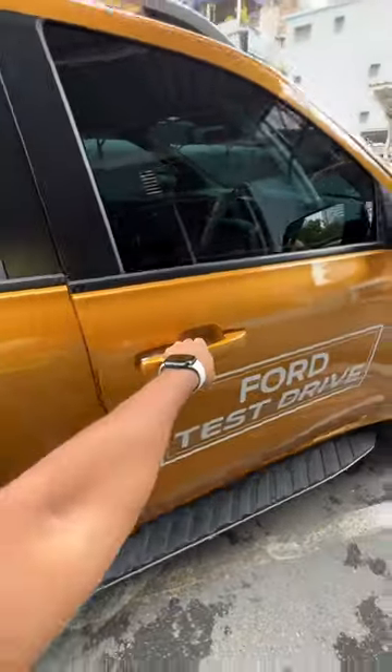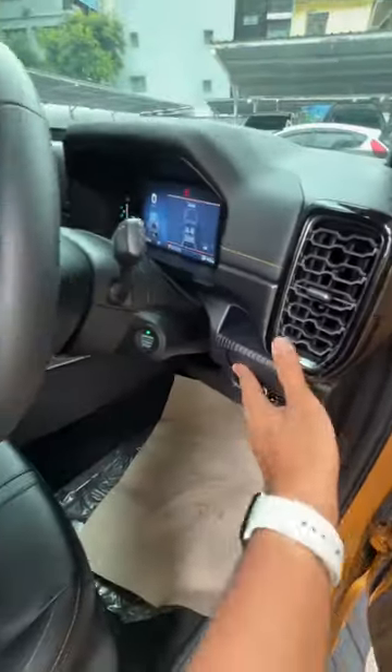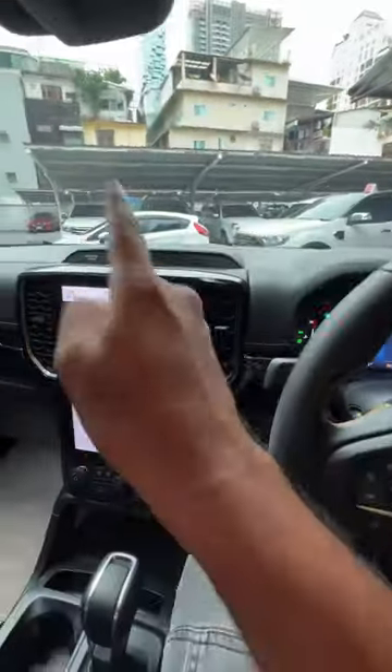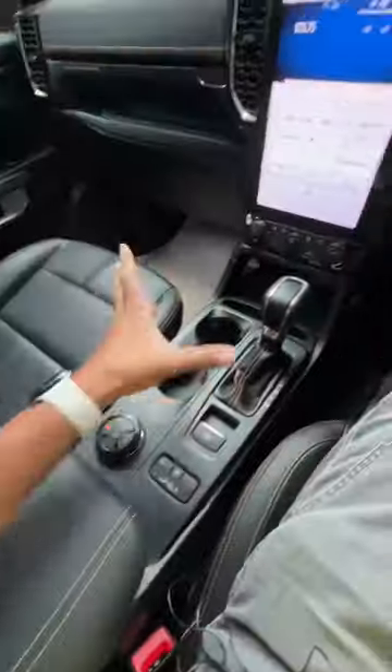This armrest does not open — it's very stuck. There's a good amount of legroom and knee room. This is the pickup truck version of the Endeavor and it rivals the Hilux. You get a cup holder, and the dashboard looks nice. There's a full digital screen — 12.4 inches — with so many buttons. The interior looks fantastic.